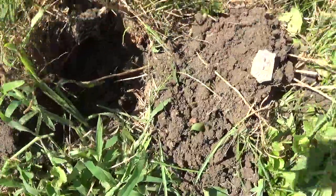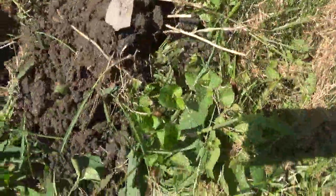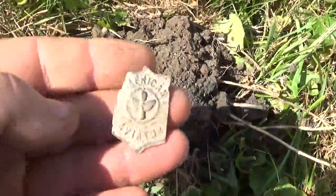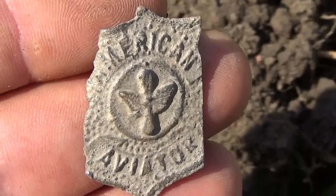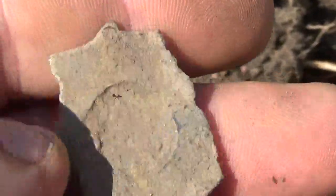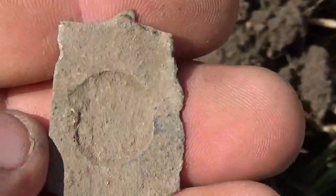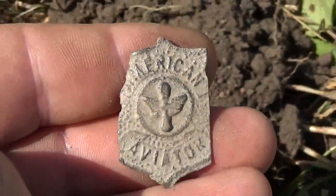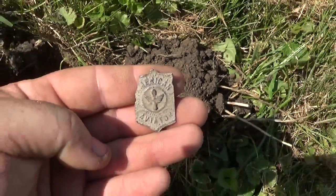Alright guys, we're doing an empty lot where there was an old house torn down. Got a nickel signal - pretty cool find. American Aviation - I think it was some kind of pin, just missing whatever was on the back. That's a pretty neat find.